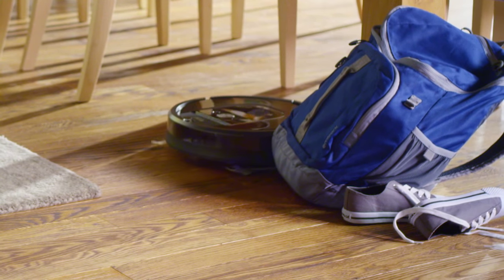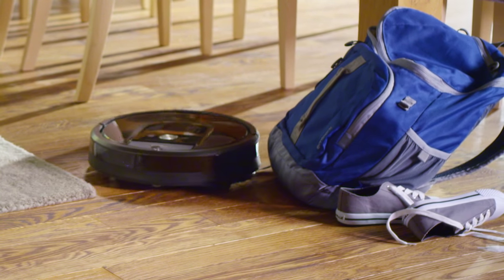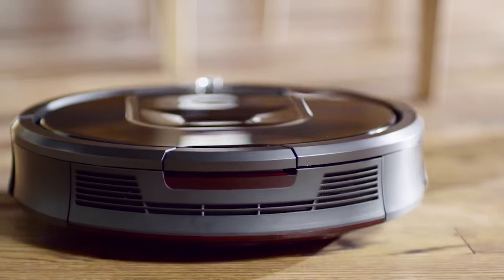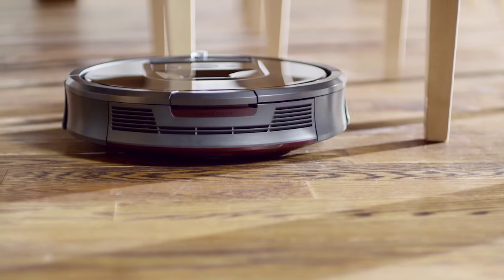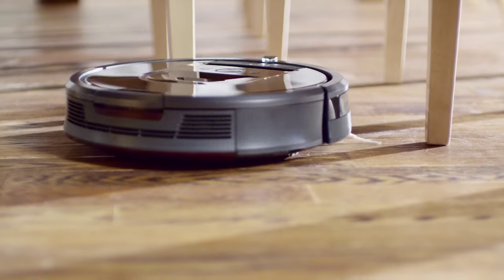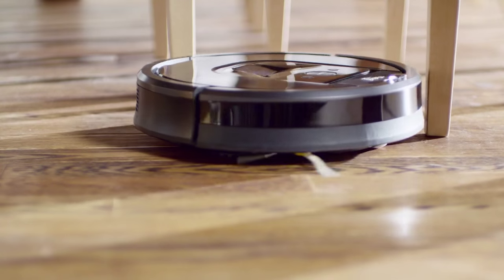Roomba is designed to clean in the real world with real clutter. The robot has clutter navigation built right in. But to give Roomba a head start, please take a moment and see if there is anything in the robot's way that you could move for a better clean.